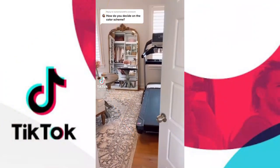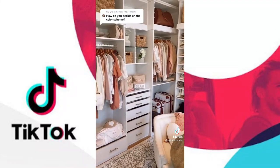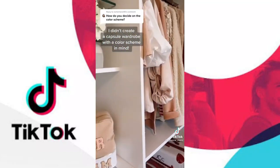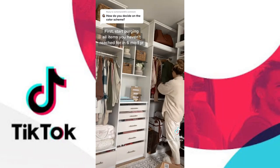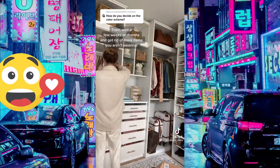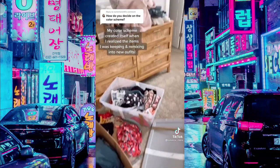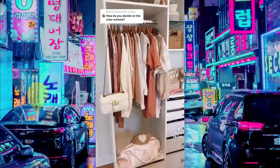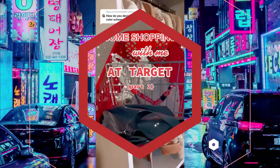Welcome back to part two — I got so many amazing questions that I'm turning this into a series. Today I'm answering one of the most popular questions: how to build a capsule wardrobe. I didn't go in with a certain color scheme in mind. The first step is to purge items you haven't reached for in six months to a year. Then wait a few weeks and get rid of what you're still not reaching for. My neutral and pink color scheme created itself once I realized those were the colors I kept remixing.